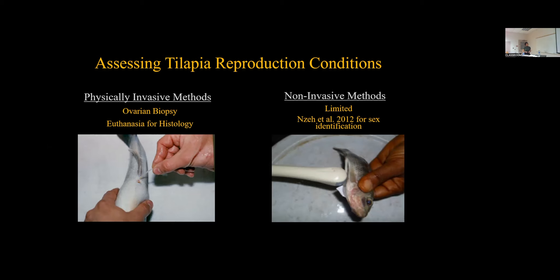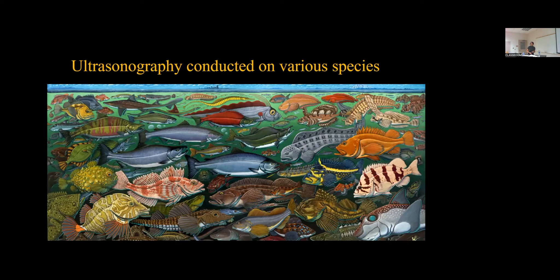So the non-invasive methods are limited. These consist of the use of ultrasonography. There's only one current publication that has conducted ultrasound imaging on tilapia, but they used it as a sex identification tool. This publication also lacks reporting of control settings and developed fish handling procedures. But ultrasonography has been conducted on various fish species. Since 1980, the use of ultrasonography has been done on fish as small as a zebrafish to as large as a whale shark, to commercially important species such as the sturgeon, channel catfish, hybrid striped bass, and salmonids — over 97 publications and over 60 species.